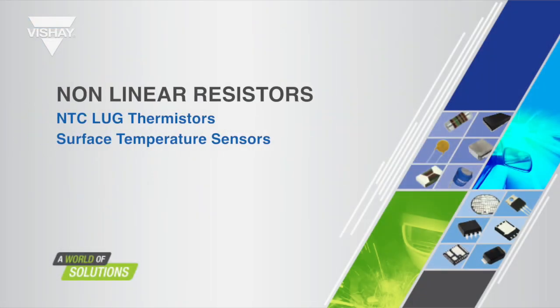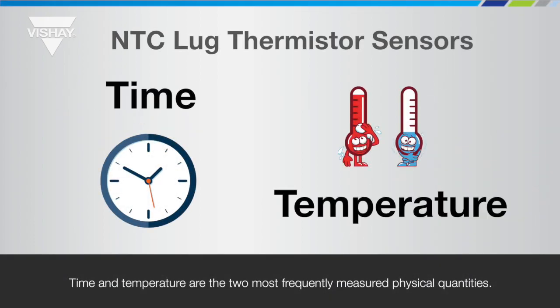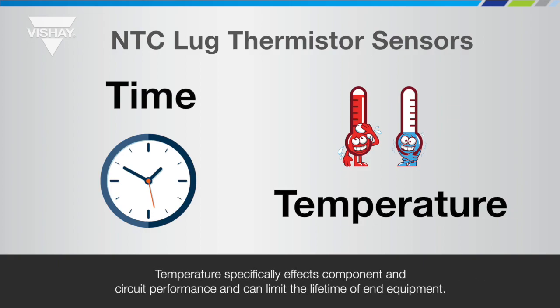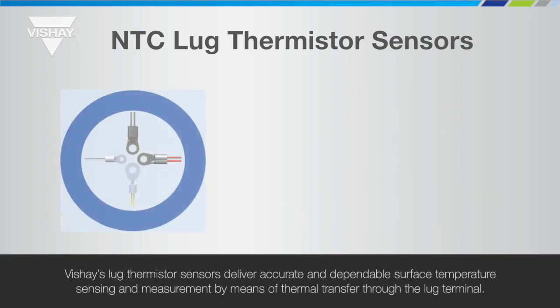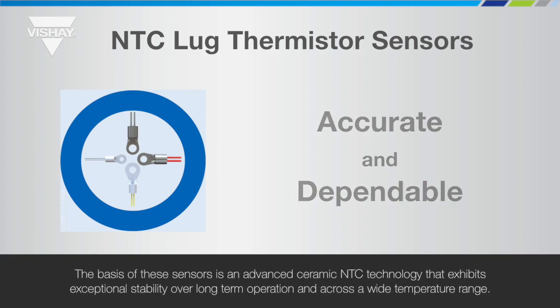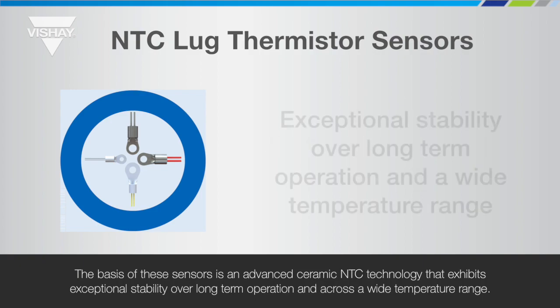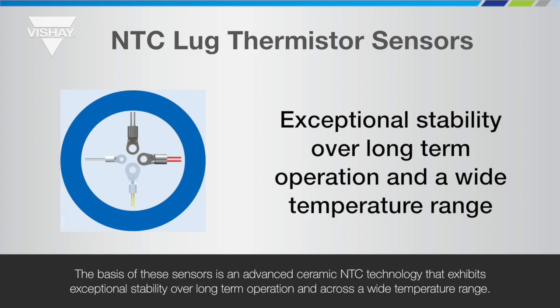This nonlinear resistor webinar provides information about Vichet's NTC lug style surface temperature sensors. Time and temperature are the two most frequently measured physical quantities. Temperature specifically affects component and circuit performance and can limit the lifetime of end equipment. Vichet's lug thermistor sensors deliver accurate and dependable surface temperature sensing and measurement by means of thermal transfer through the lug terminal. The basis of these sensors is an advanced ceramic NTC technology that exhibits exceptional stability over long-term operation and a wide temperature range.